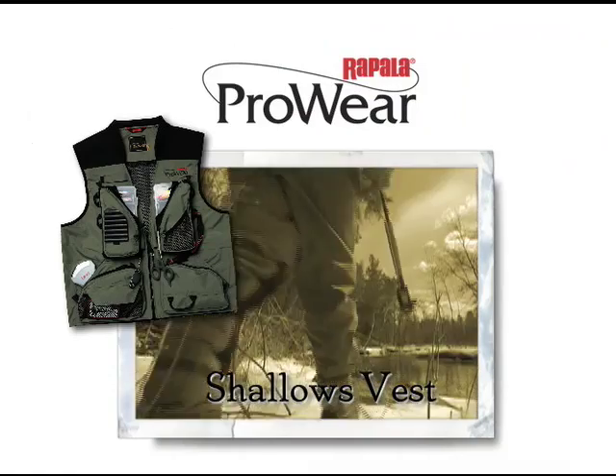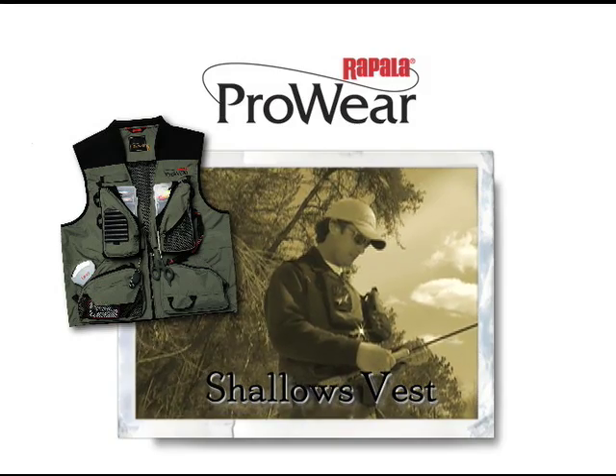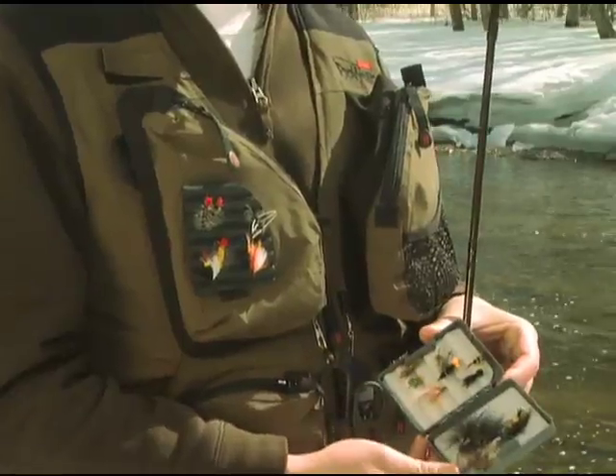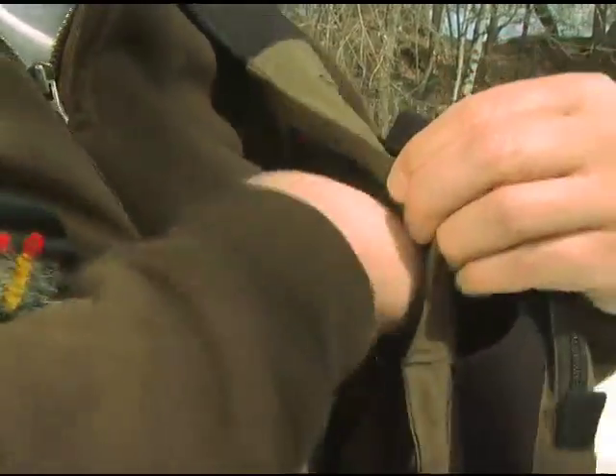Rapala's ProWare Shallows Vest organizes everything with a place for everything you need. Two neoprene chest sleeves hold small tackle boxes, and below, two more zippered pockets stash even more gear. Behind them, cozy hand warmers warm your fingers in no time.